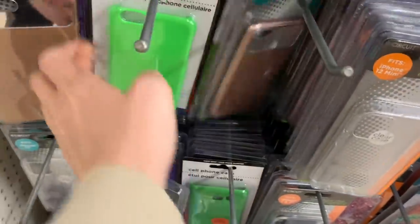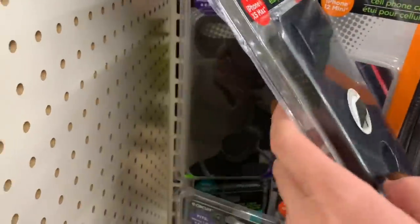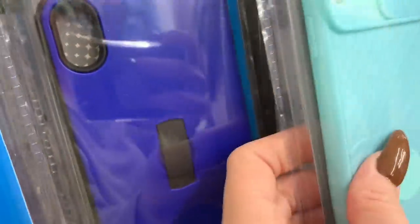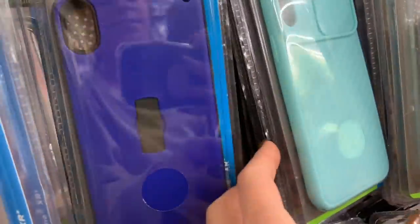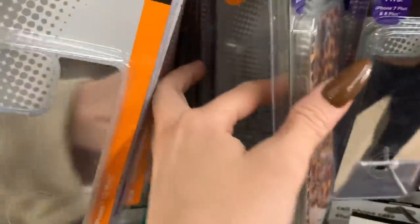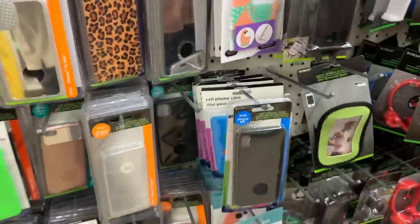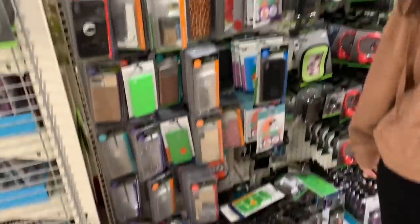They just have so many. I definitely suggest coming to Dollar Tree if you are on a budget, or even if you're not — just come check out their phone cases. They have so many for all different phones. This is really cool — you can put it right over the camera for your privacy. It's silicone too. They always say someone's watching you through your phone camera — did you guys ever hear that? Why would they watch you from the back? There's another iPhone 12 mini case — they're so cute and creative.